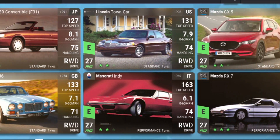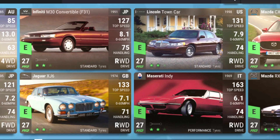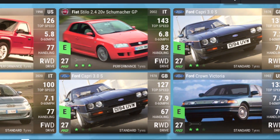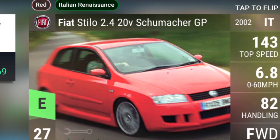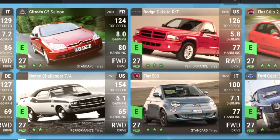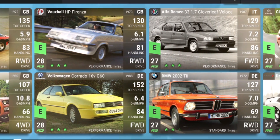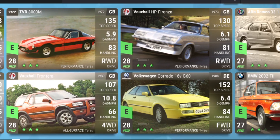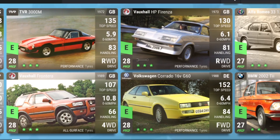The Maserati Indy is not a bad car at all — not bad for cornering either. The Dodge Challenger TA is good for the straights. The Corrado G60 and the Suzuki Forenza are both good for cornering.